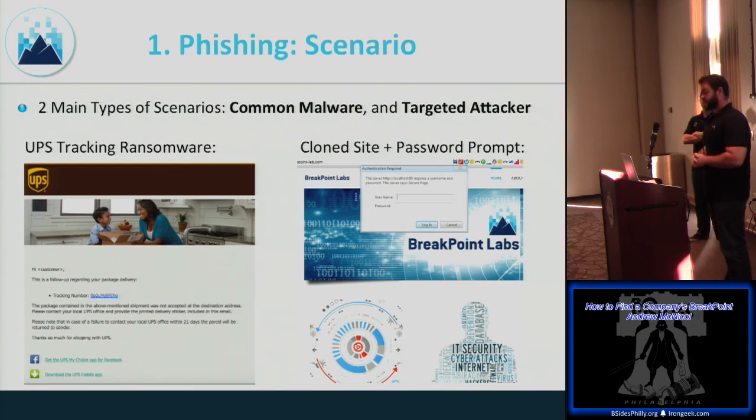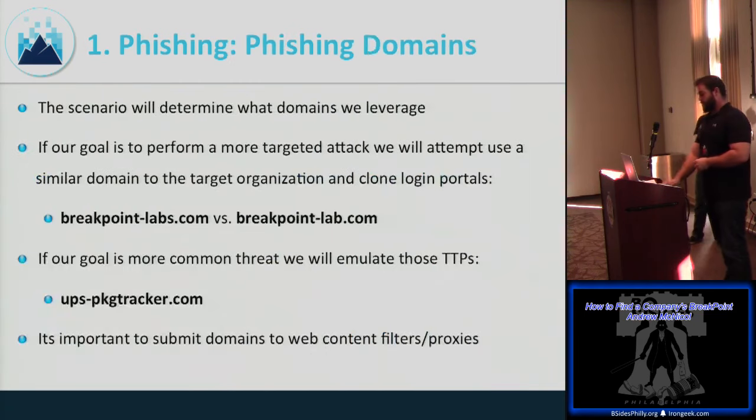On the right side is credential harvesting — you clone the organization's legitimate login as closely as possible, using HTTP Basic Authentication. For the phishing domain, use one that closely matches the target. Register it in advance, put up some legit content to get categorized appropriately, and try submitting it to their web proxy or content filter. Test everything before you fire off emails — you don't want to blow your cover early.